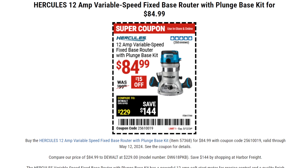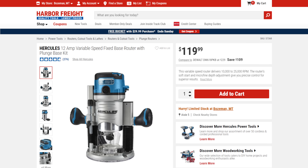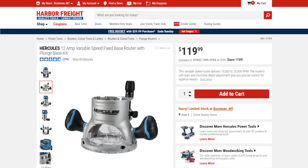First off, we've got the Hercules 12 amp variable speed fixed base router on sale right now for $85. This is equal to the best price I've ever seen it at, and this is a fantastic router. It comes with the fixed base and the plunge base — you can choose either one. Normally $120, this matches other routers on the market but at a way lower price.